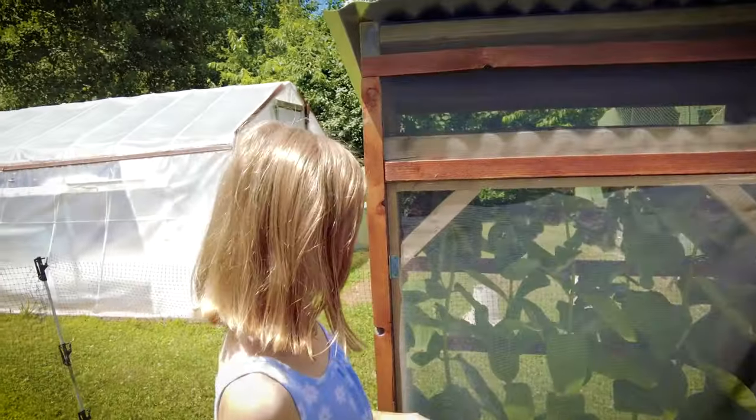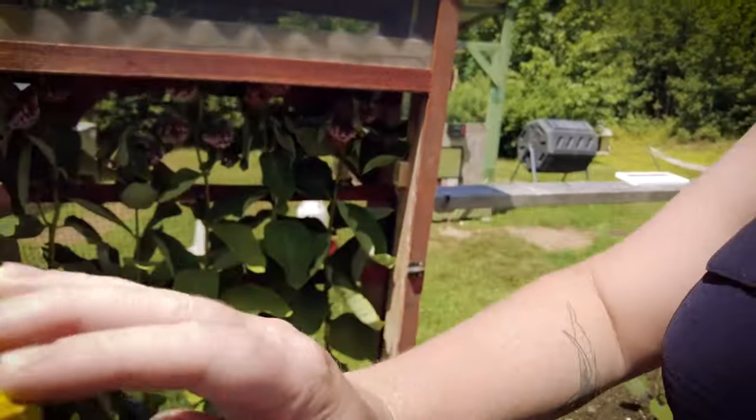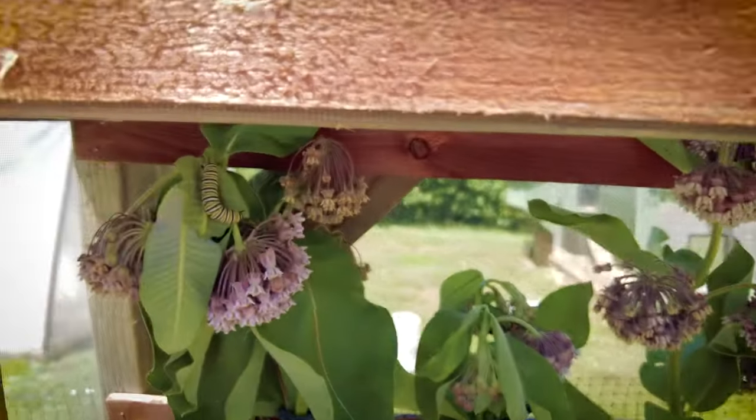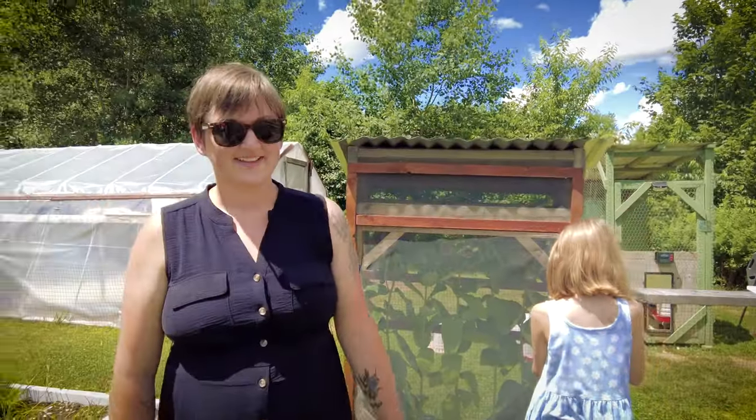So we collect caterpillars in here — these are all monarch caterpillars. And that's our garden.